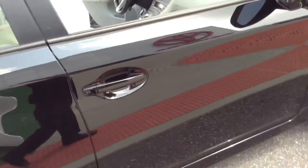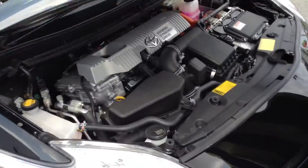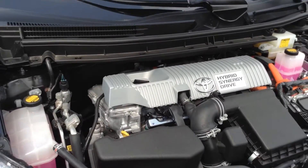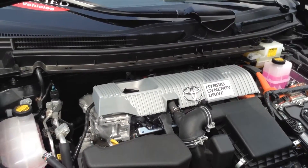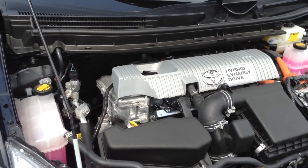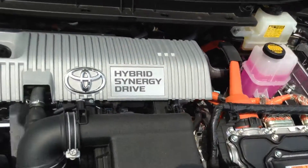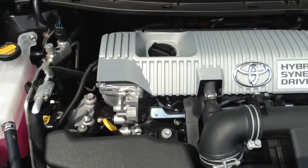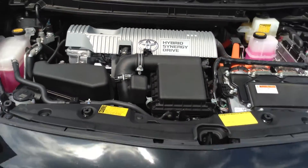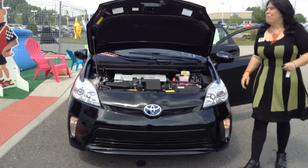I'm going to pop the motor and start her up. It's so very quiet and so very impressive. If you want to get 50 miles per gallon, this is something you should look into. Sneaky, sneaky. Beautiful, beautiful vehicle.